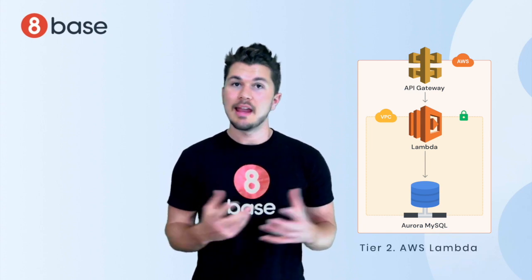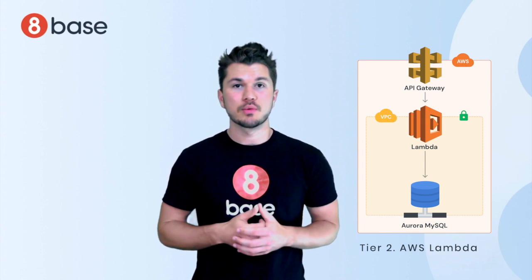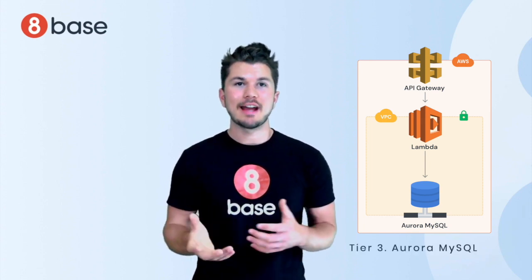Two: AWS Lambda, where access control and the 8Base GraphQL engine run. And three: Aurora MySQL, where data gets stored and accessed.